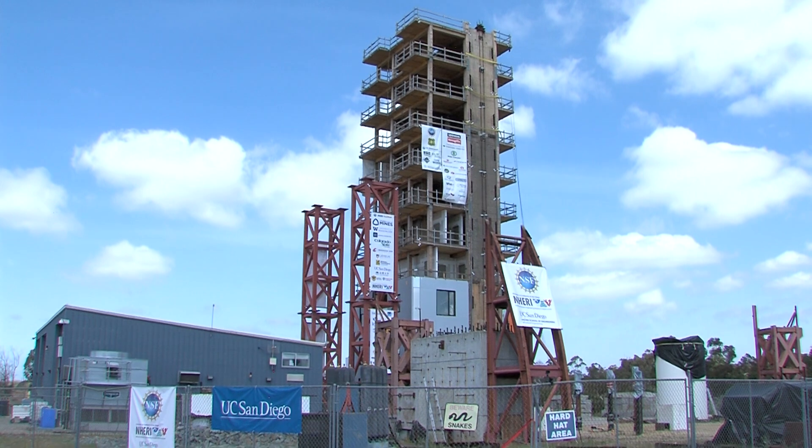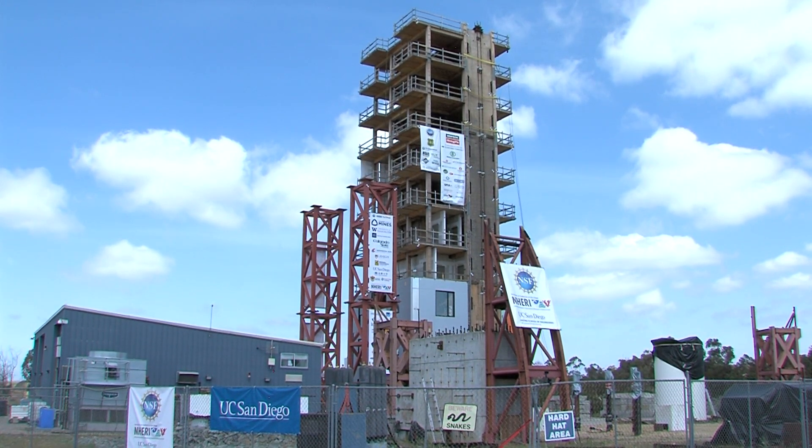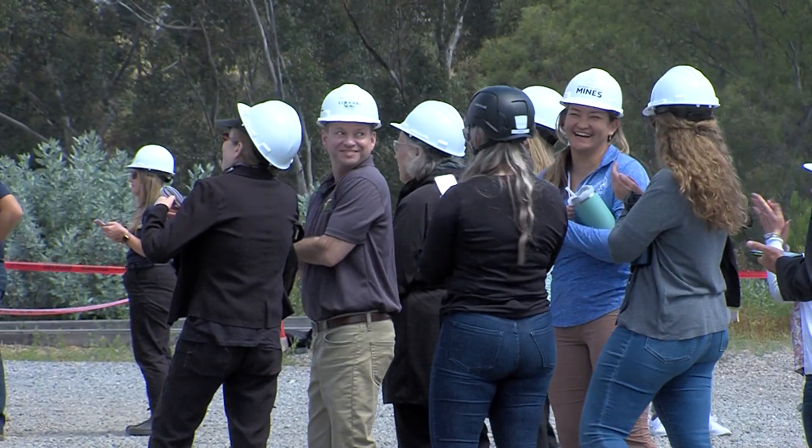The other earthquake simulated today was California's Northridge quake, 6.7 on the Richter scale. Northridge complete. Thomas Fudge, KPBS News.